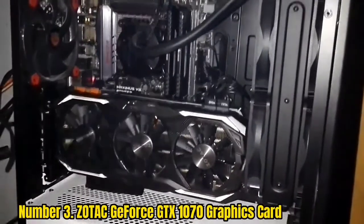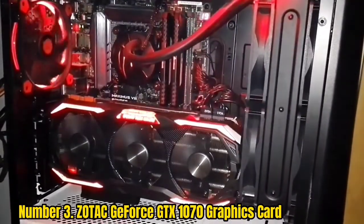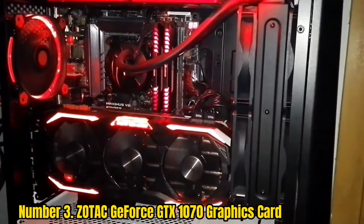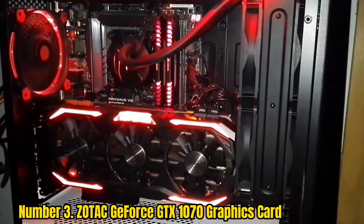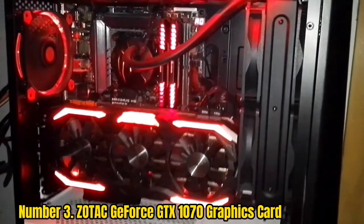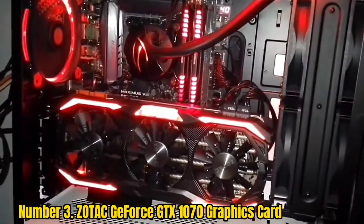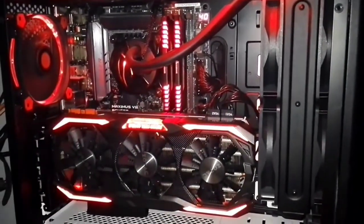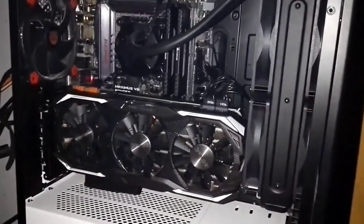Number 3: Zotac GeForce GTX 1070 Graphics Card. Here's a VR-ready GPU from Zotac. It has 8GB VRAM with a memory speed of 8,000 MHz and can handle most VR operations with ease. The device is compact and easy to install, and it comes with a boost clock of 1,708 MHz. The Zotac GeForce GTX is based on the Pascal architecture, which supports VR and ultra-high-resolution systems.